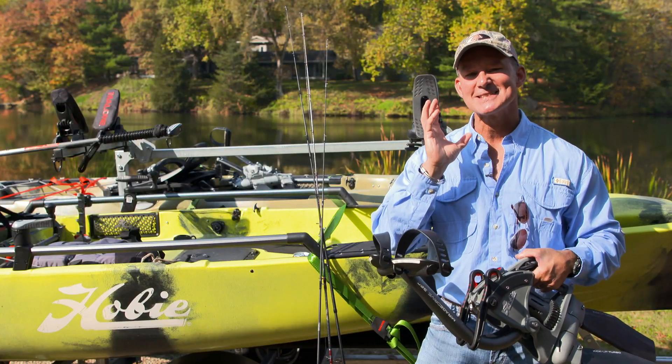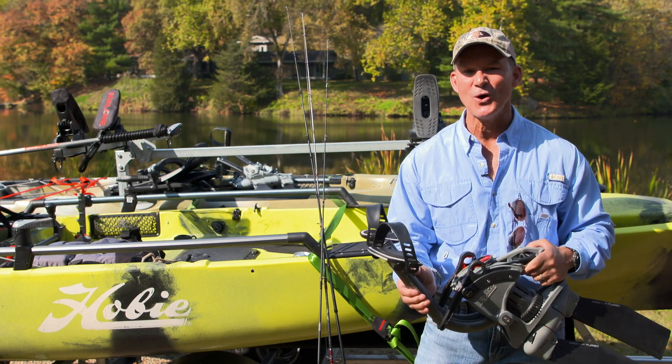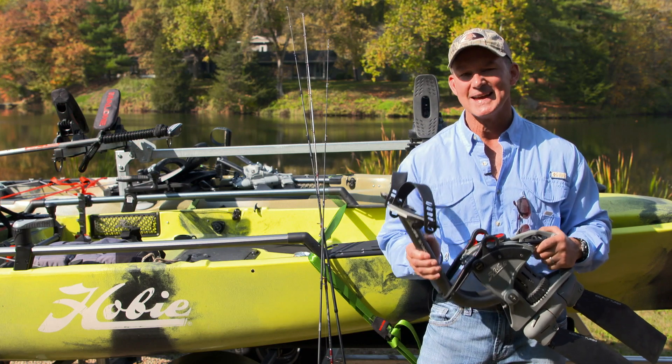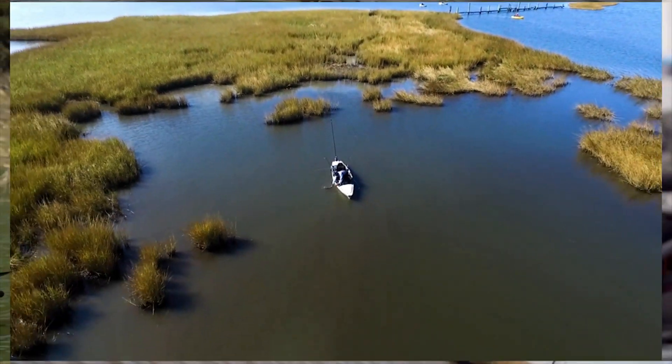And if you want to experience the pinnacle in human-powered kayak precision and control, check out a 360 Mirage Drive Pro Angler kayak at a Hobie dealer near you, and get your order in now so you have it in time for early fishing season.